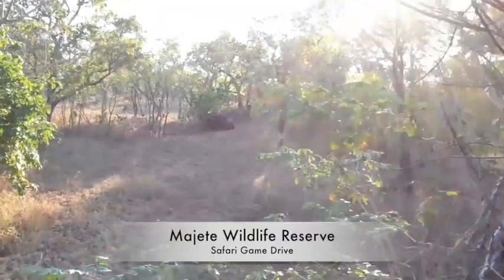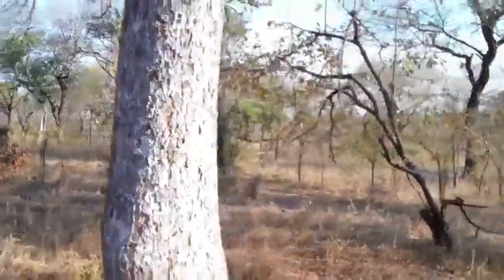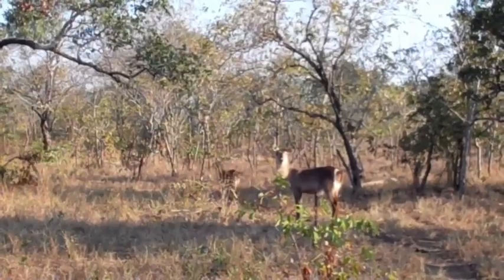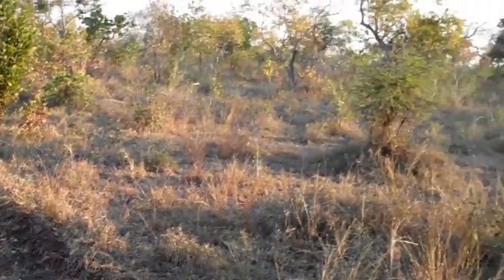Right here we have an African buffalo — two of them. Here we have warthog. Waterbuck. Here we have sable antelopes — they're behind the bush but they're right there.